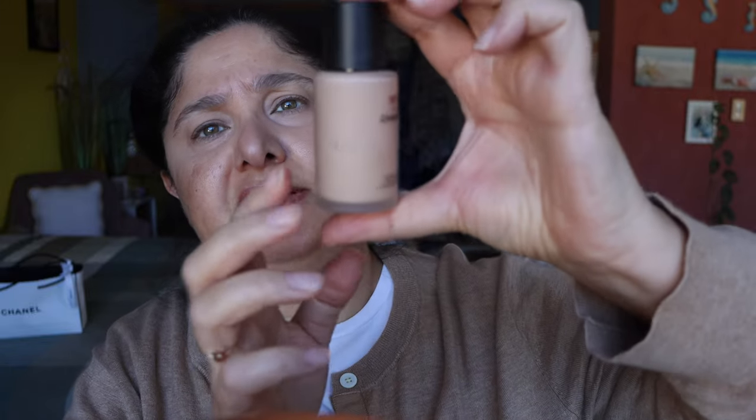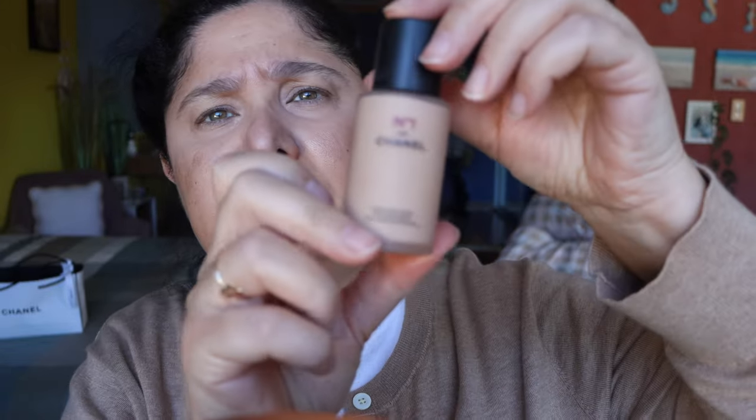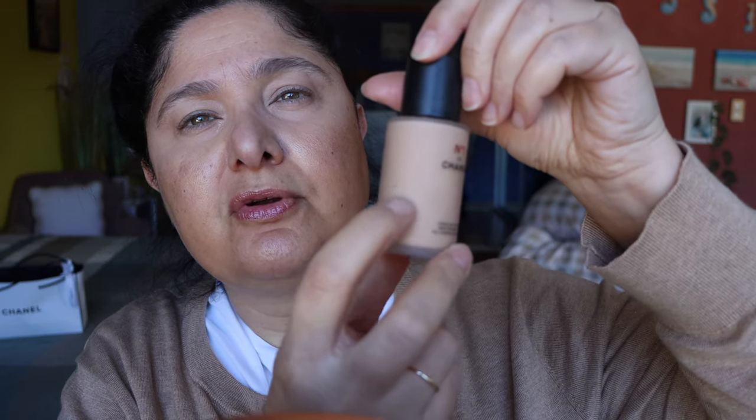Now we have prepped the face with the primer. I'm going to go ahead and start doing the eyes, then follow in with the Chanel Number One foundation, which is one of my favorite foundations to use. I don't even have an idea of how much is left in this bottle — I've used it a fair bit — so let's go ahead.